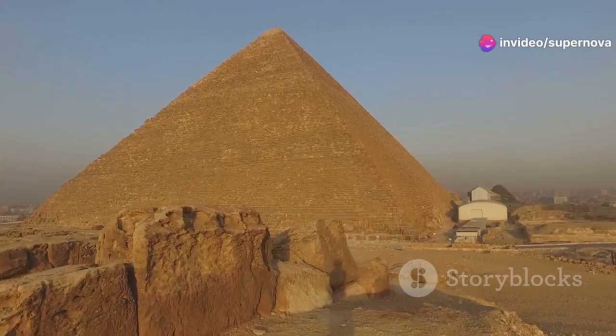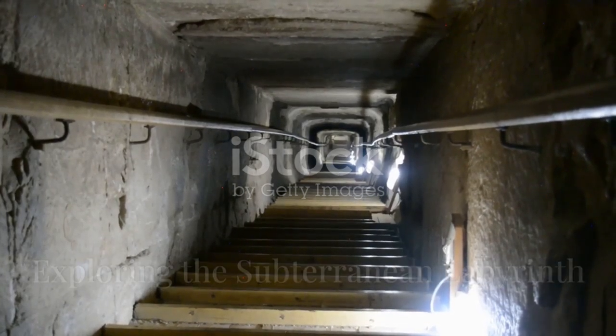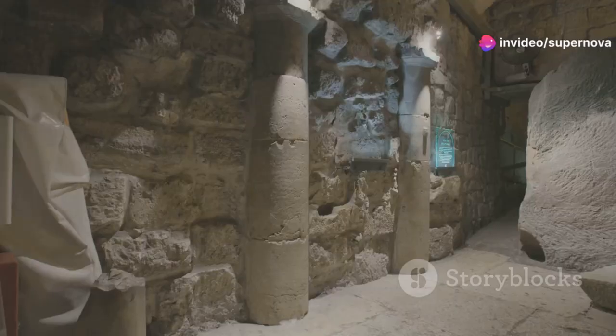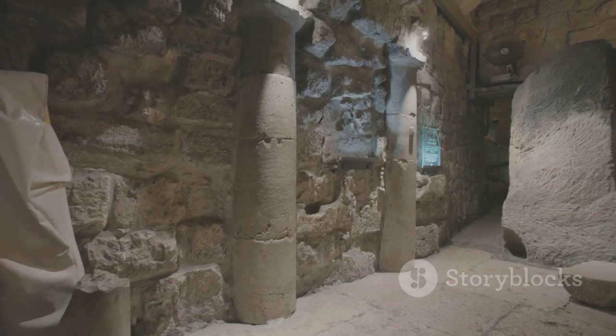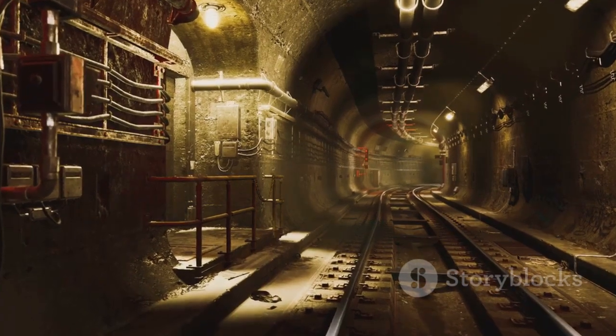Its sturdy construction is a testament to the skill of its ancient builders. Beneath the imposing structure of the Step Pyramid lies a complex network of underground tunnels and chambers. This subterranean labyrinth descends deep into the earth and is a marvel of ancient engineering. These tunnels were carved out of the bedrock and incorporated into the pyramid's design, serving a variety of purposes, both practical and symbolic.